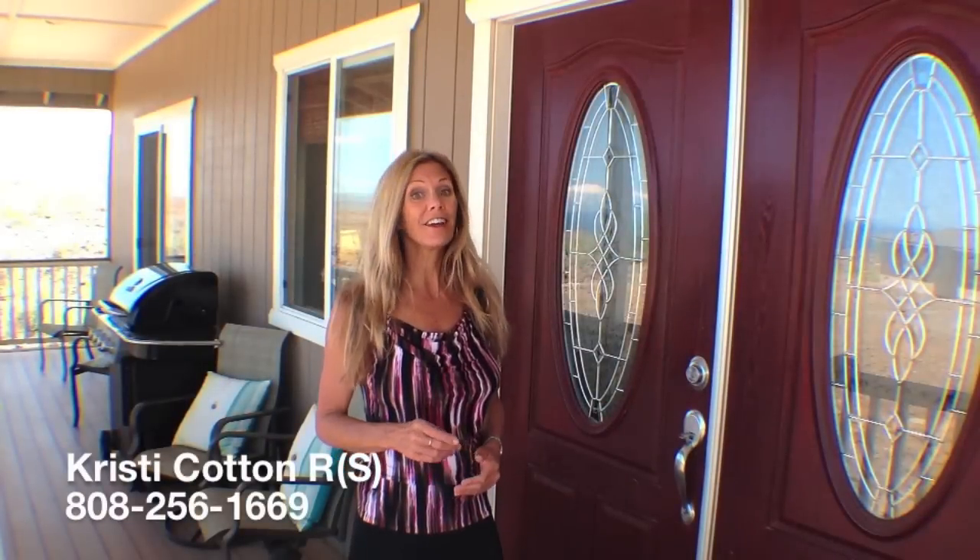Thank you for your time today. I'd love to help you start living your Hawaii life, so give me a call and let's make it happen.